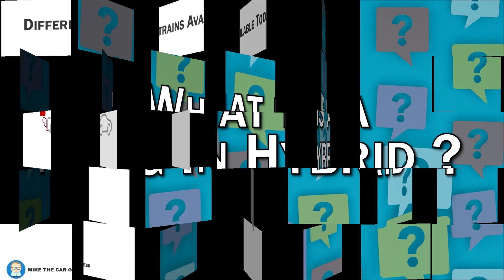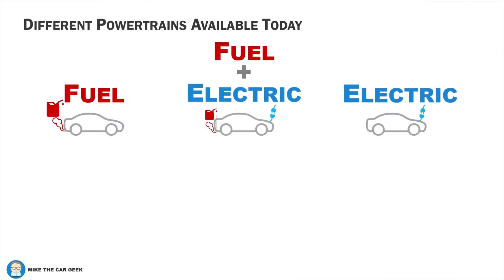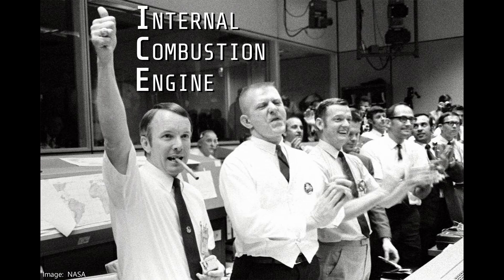At its most basic, your car can either use fuel or electricity for energy. A plug-in hybrid electric vehicle uses fuel and electricity. It has both a cap to refill and a plug to recharge. Going a layer deeper, the overwhelming majority of cars today burn gas or diesel. Fuel is burned inside an engine.